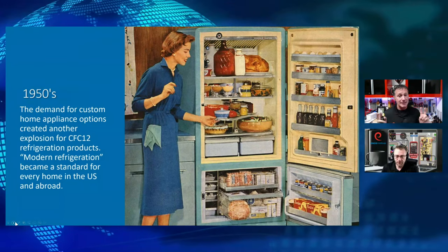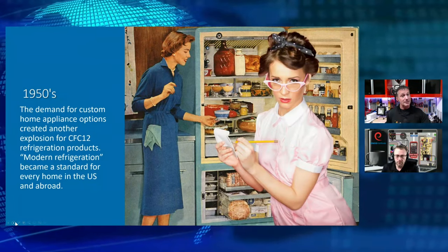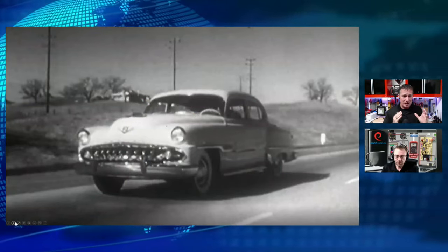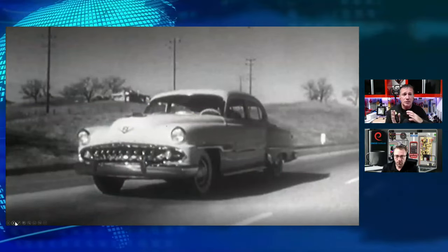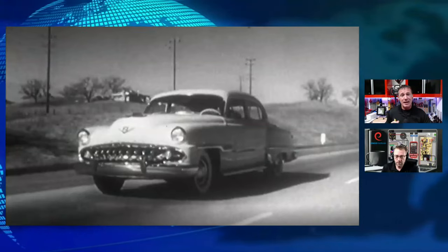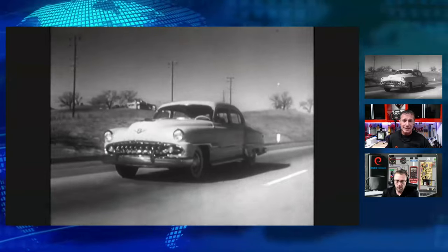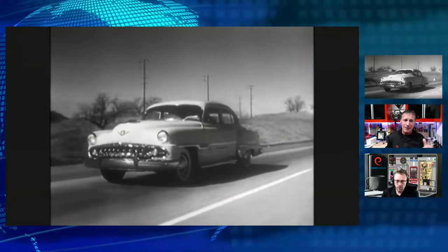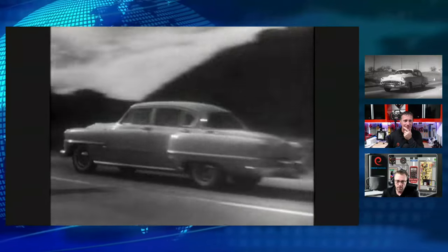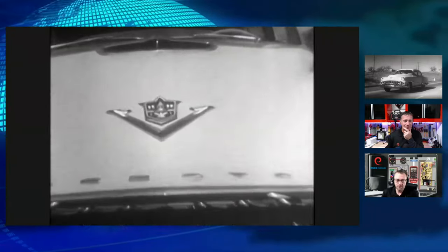We started the cycle of custom home components and devices manufactured for refrigeration and air conditioning. What we think of today as our modern refrigeration industry boomed — and it still does to this day. When we start talking about that refrigeration expansion and America moving towards mass production of refrigerants, we actually had a lot of campaigns. This was a 1953 DeSoto commercial.